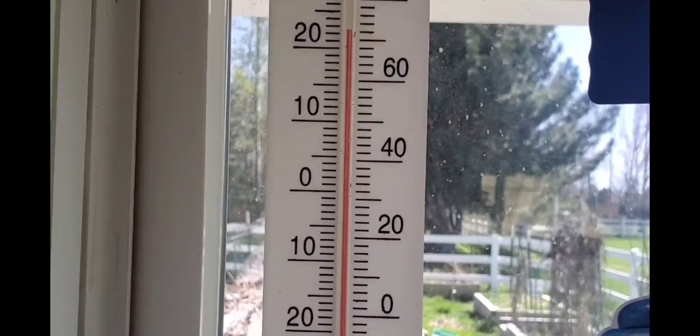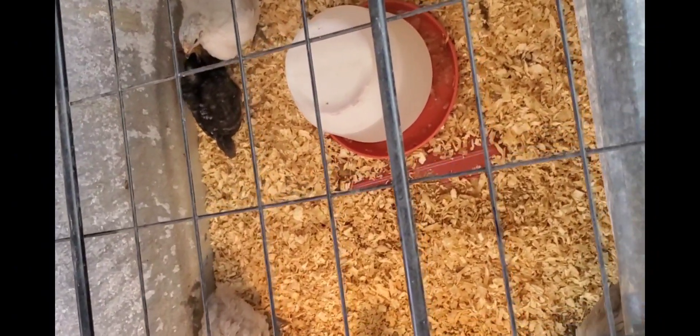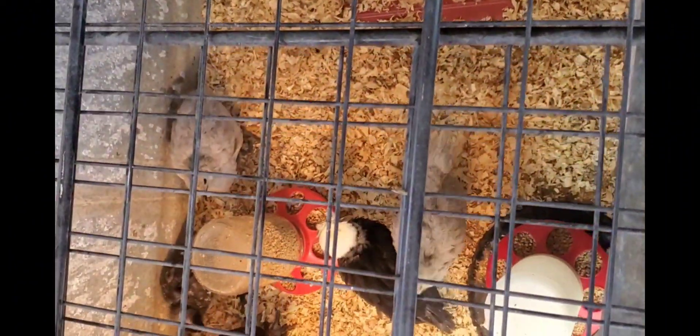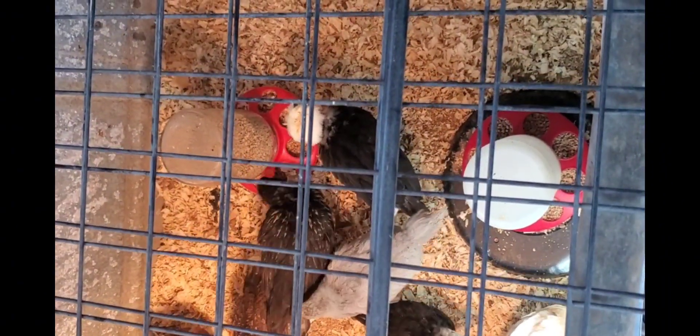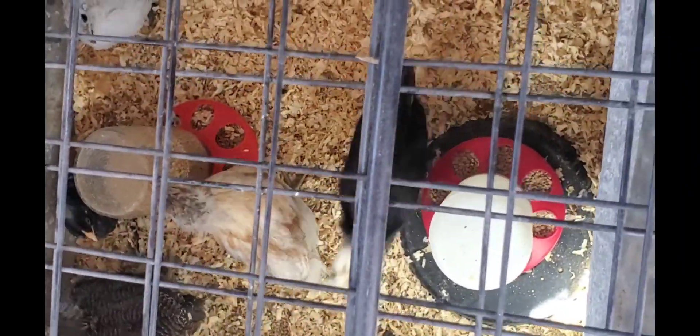It's only taken about 15 minutes to bring the temperature down to around 72 degrees — opening up the windows and the door certainly helps. The chicks are all fed and watered, some new bedding put in, they're all comfy and cozy, and I've turned off both of the heat lamps.